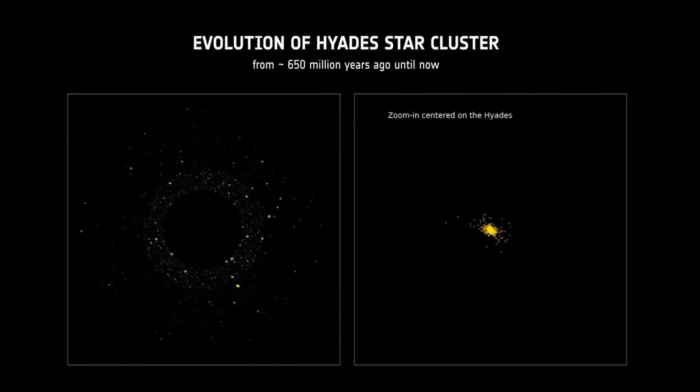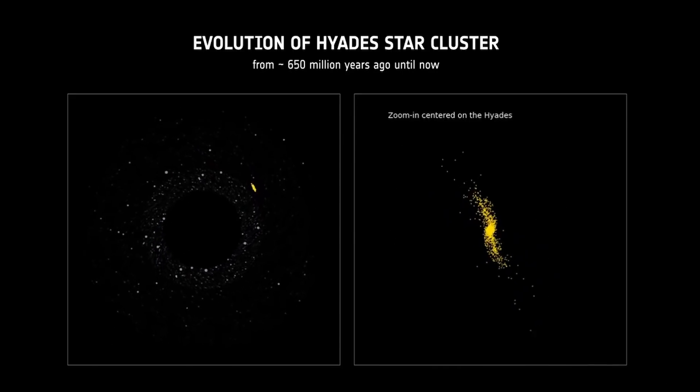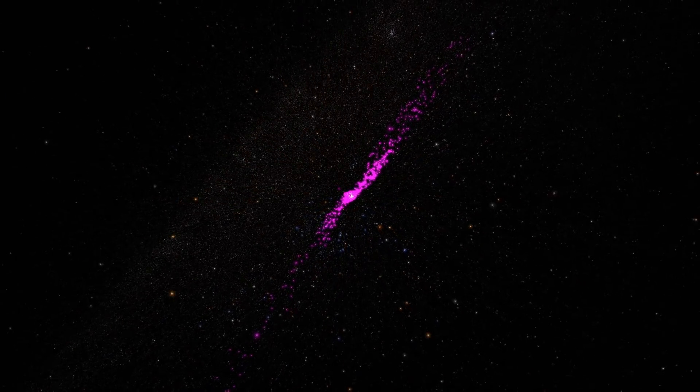Returning to the star cluster, the first obvious point to discuss is the shape of the whole cluster. It is interpreted as a central cluster with two tidal tails. If we examine this structure, you might see something a little different.